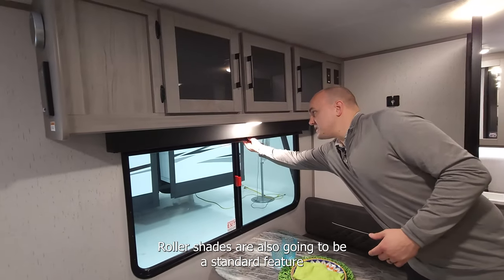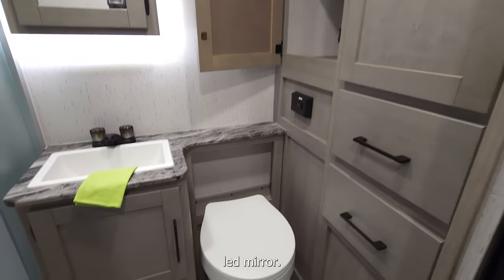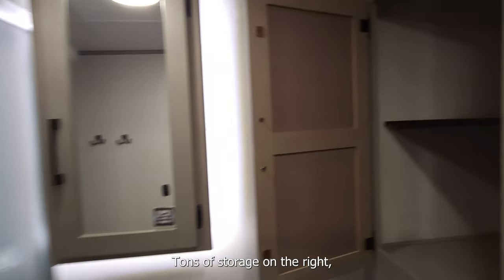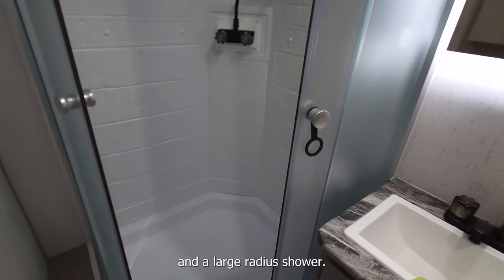Roller shades are also going to be a standard feature with your Kodiak ultralights. Moving into the bathroom, you'll have a fully lit LED mirror, tons of storage on the right, lots of shelf space for towels and other things you'd like to bring with you, and a large radius shower.